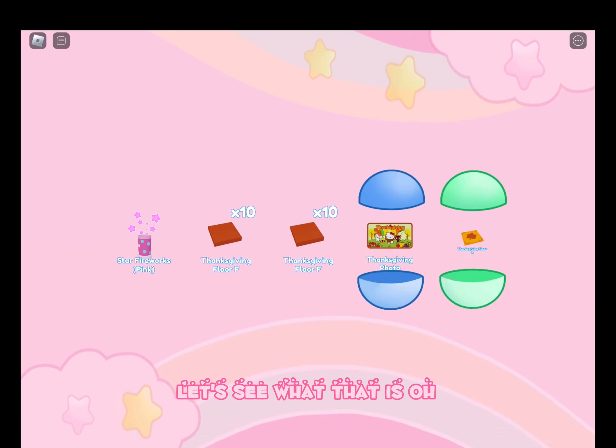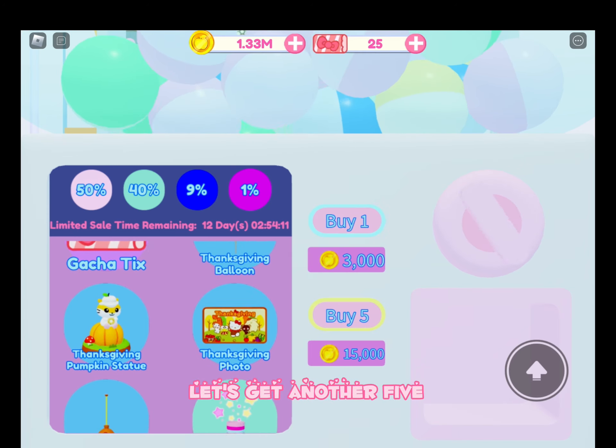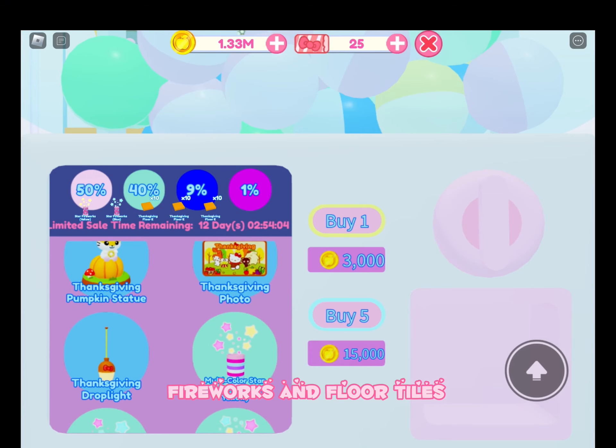I got a Thanksgiving acorn balloon which is really cute as well as some floor tiles. Oh I got a blue — let's see what that is. Oh, a Thanksgiving photo, that is so cute. Let's get another 5 — and we got all pinks. Fireworks and floor tiles.